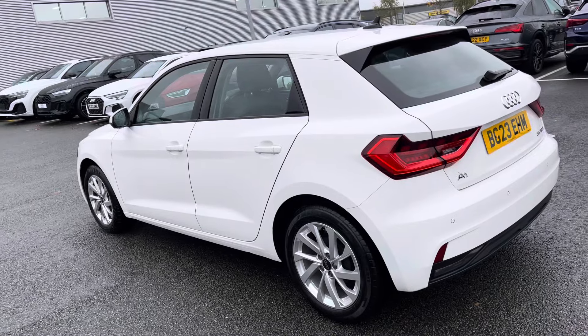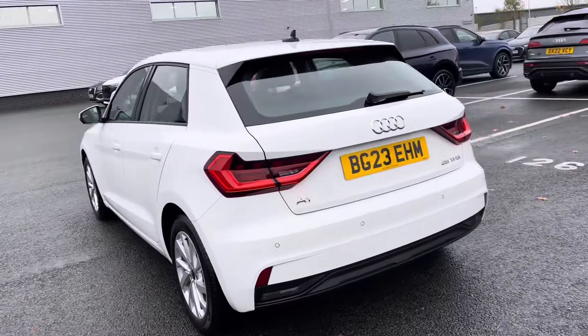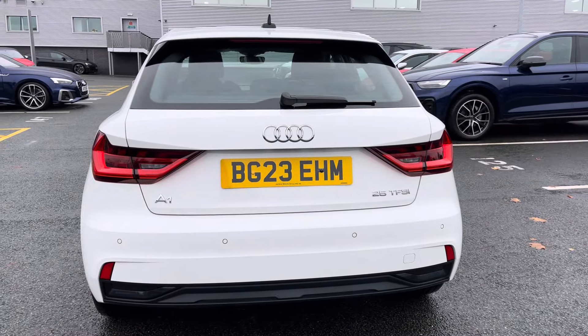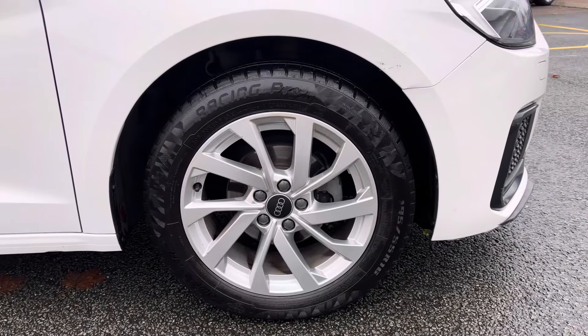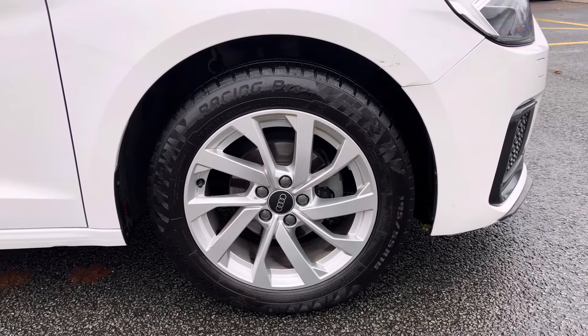It comes dressed in the sleek Cortina white. At the time of this recording the vehicle has done just 8,243 miles. To the side of the car's profile, standing on 16-inch alloy wheels with the 10-spoke design.